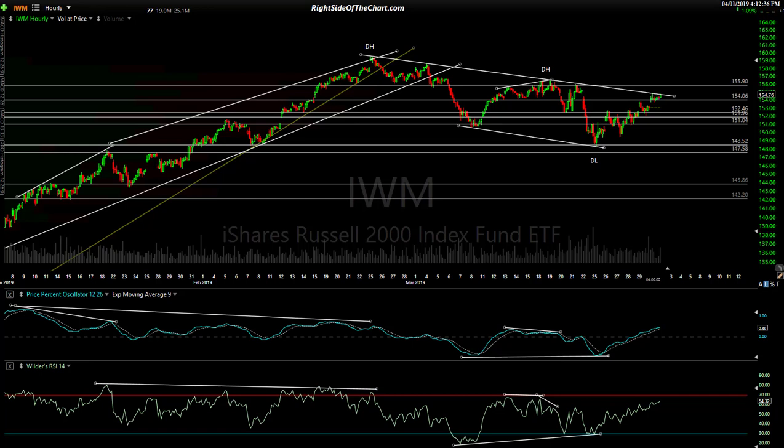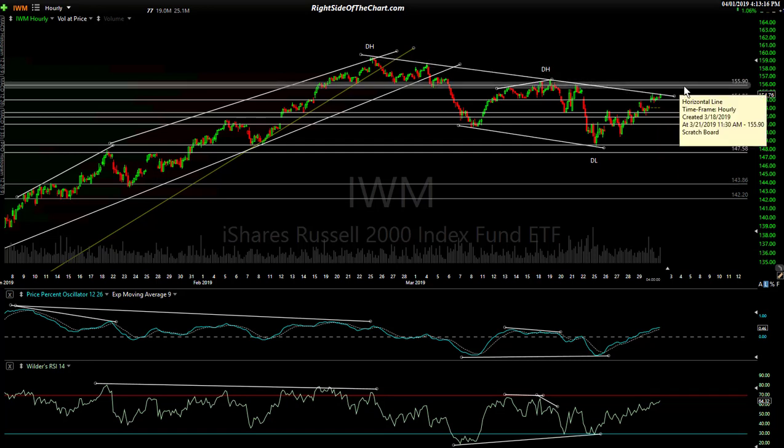IWM — earlier this morning in the trading room I pointed out it was at resistance, and it pretty much closed there. We have to watch this downtrend line; there's a resistance level we hit earlier today, had a little pullback, and closed right there. We don't have anything close to divergence because it's been in a downtrend. We had two divergent highs, a correction, pushed back up, put in another small divergent high, another correction, and then we put in a divergent low here on the 60-minute chart. That divergent low has played out for a lift, but we've run into resistance. Next resistance above is 155.90.